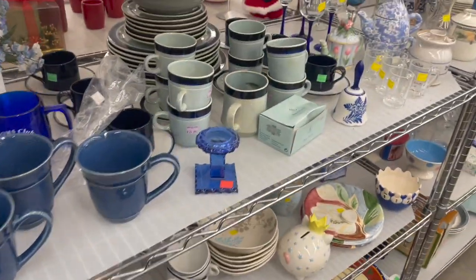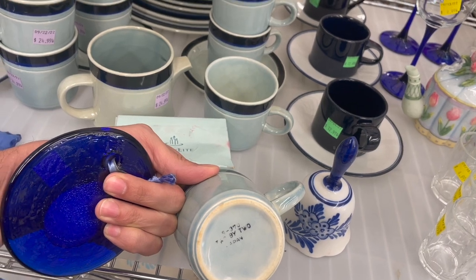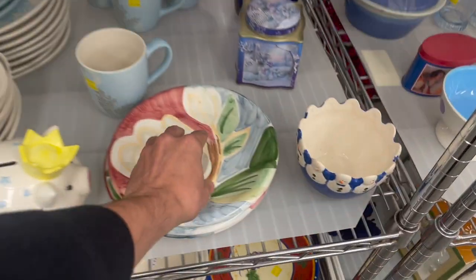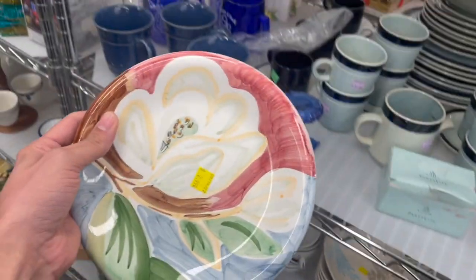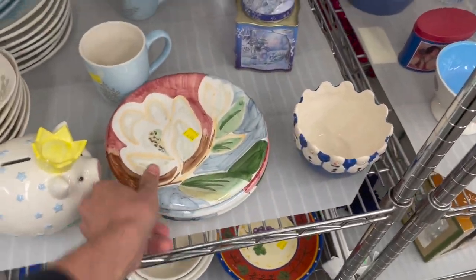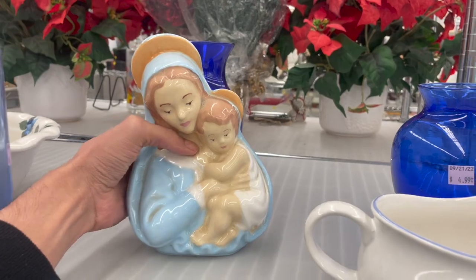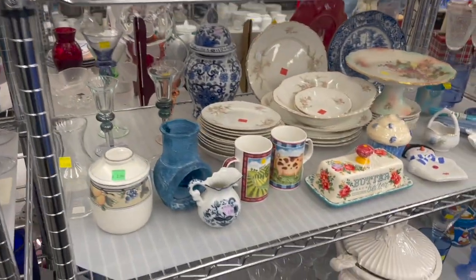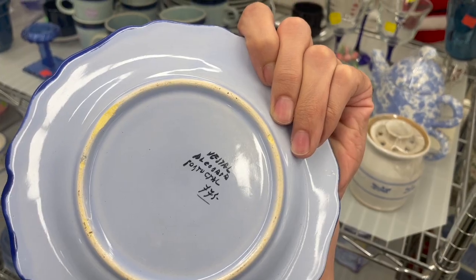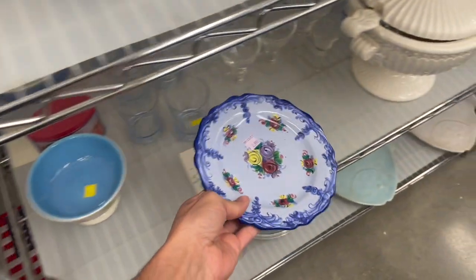Alright, what else do we have? These are still here. What about these mugs? Two-by-two Japan. Want to hold that, Michael? Some hand-painted plates — that's pretty. Bella Ceramus made in China. We have a Mary — it's an art project, probably go on the TV. This looks like it could be Portugal. That one's a little different — $2.99 for one plate. Might do that.